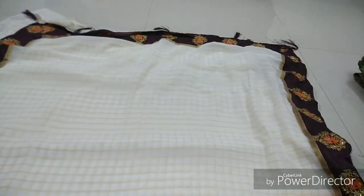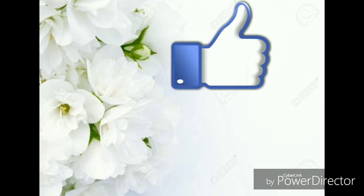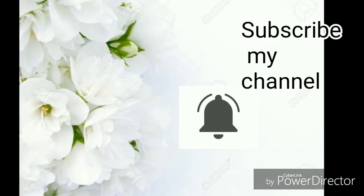If you like this video, please like it. Share with your friends and family. Subscribe to our channel and click the bell icon. Okay friends, bye!